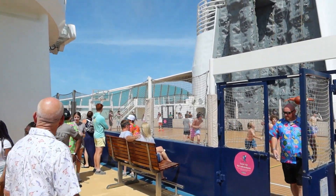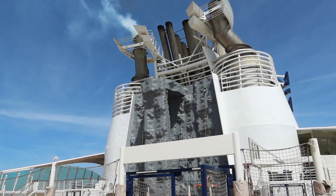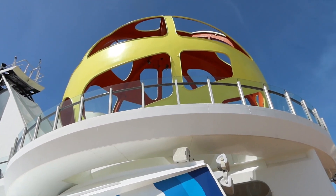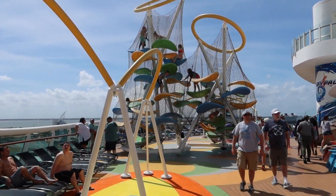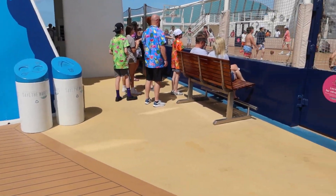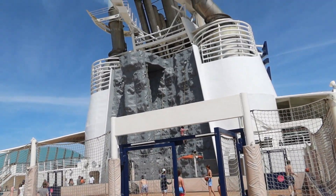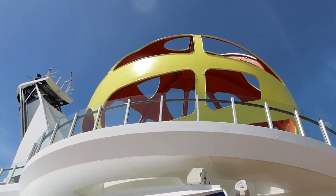Checking out the basketball court - they've got a pretty good-sized rock climbing wall on this ship. There's the SkyPad - the trampoline virtual reality experience. They've got the SkyClimber pads area for the kids. We just watched the surfing simulator but it was really busy - we'll probably get some more video of that tomorrow or something while we're in port.